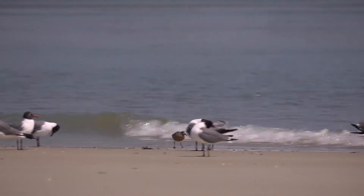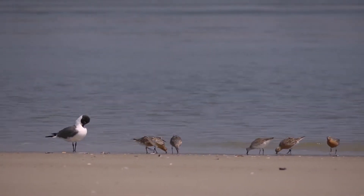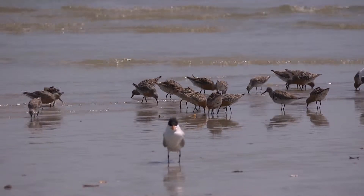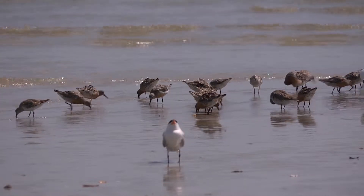As far as shorebirds, we have seen red knots. We are worried about them — they are experiencing a 70% decline in population, and there is a lot of concern that the subspecies might become extinct. This is why we have a lot of studies going on to try to determine why they are diminishing in population and what we can do to protect them.